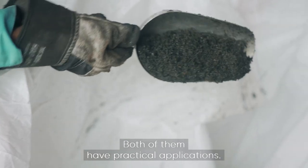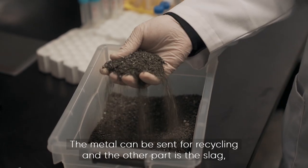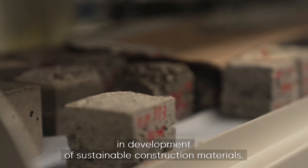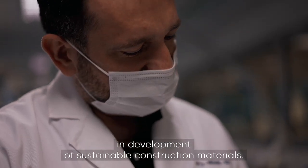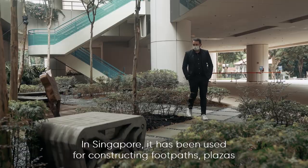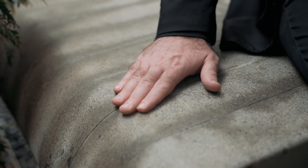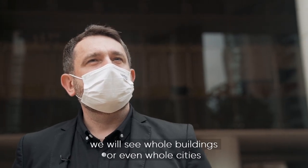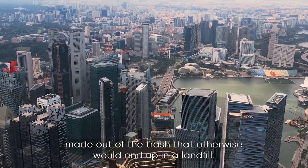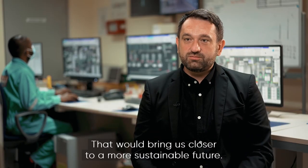Both metal and slag have practical applications. The metal can be sent for recycling, and the slag can be used as a substitute for sand in the development of sustainable construction materials. In Singapore, it has been used for constructing footpaths, plazas, and some street furniture. Hopefully, in the not-too-distant future, we would see whole buildings or even whole cities made out of the trash that would otherwise end up in a landfill — bringing us closer to a more sustainable future.